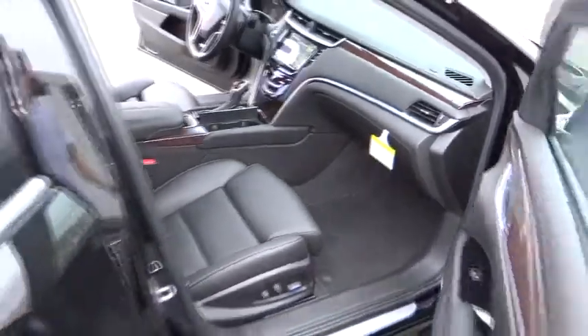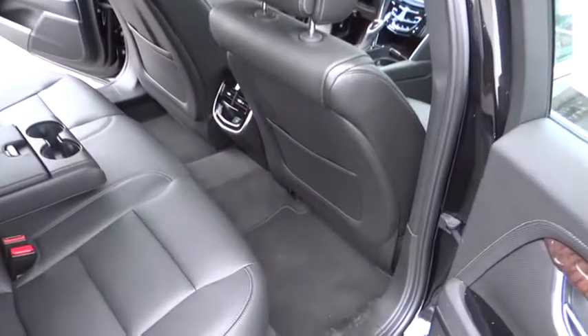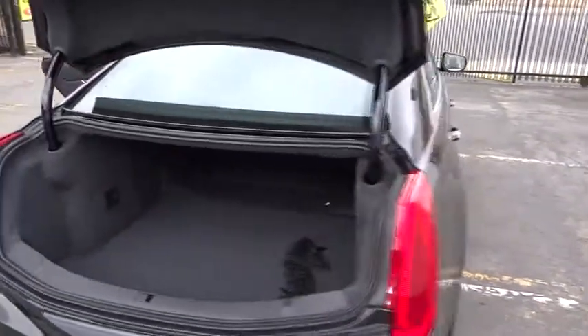The entertainment system displays rise up behind the headrests, and the rest of the interior is finished in premium woods, leathers, and laser etched suede, and is priced below $55,000.